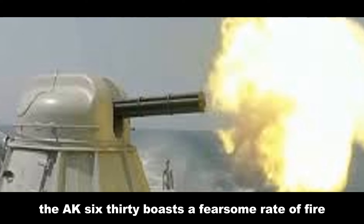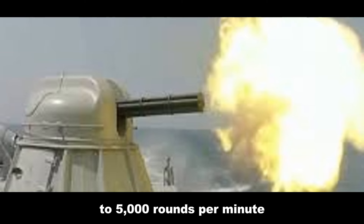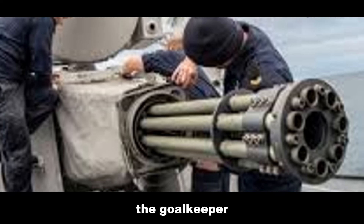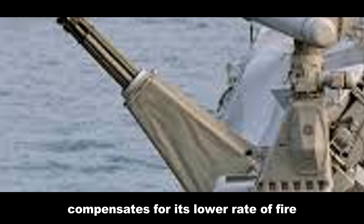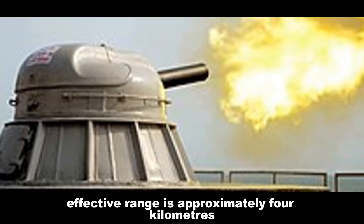The AK-630 boasts a fearsome rate of fire, unleashing a torrent of 3,000 to 5,000 rounds per minute from its six 30-millimeter cannons. This hail of projectiles creates a dense wall of lead, significantly increasing the probability of destroying incoming threats. The Goalkeeper, armed with a single 30-millimeter Gatling gun, compensates for its lower rate of fire — 4,200 rounds per minute — with heavier projectiles and precision guidance.